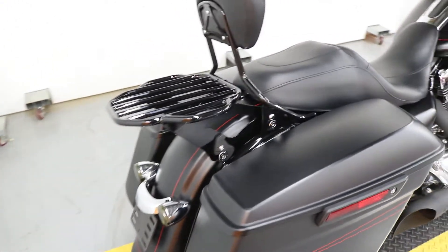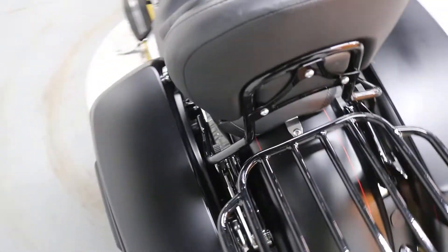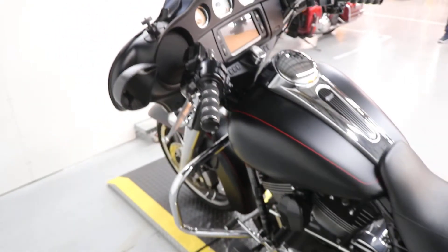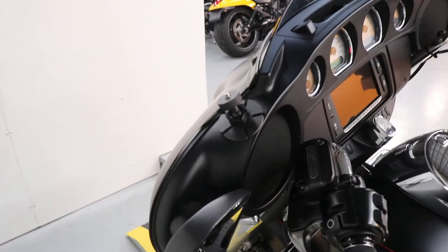It's got docking hardware, luggage rack, sissy bar, and the paint is in phenomenal condition. Overall, it's an awesome bike. It's even got a camera mount stuck on the fairing there.